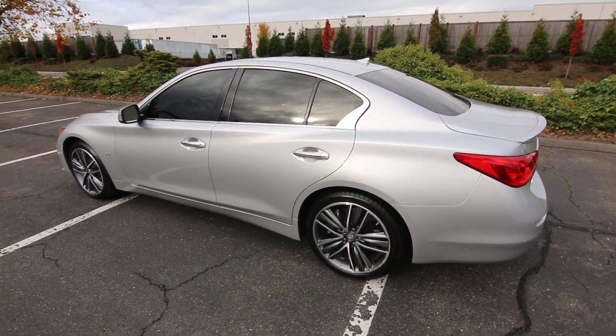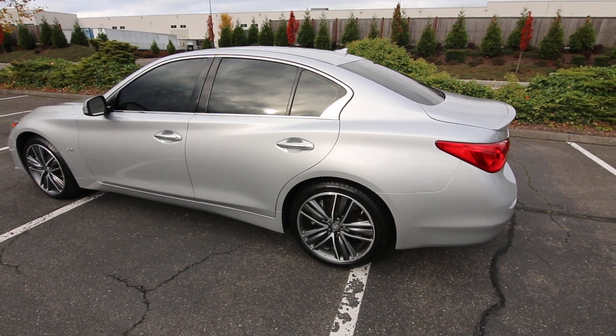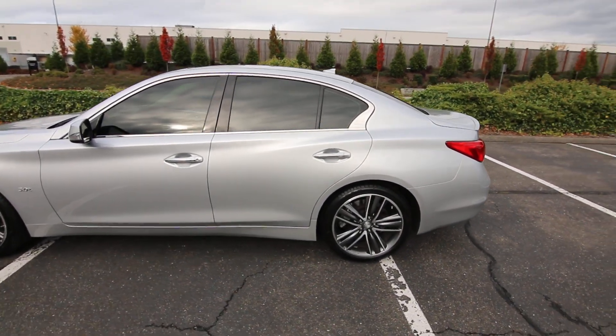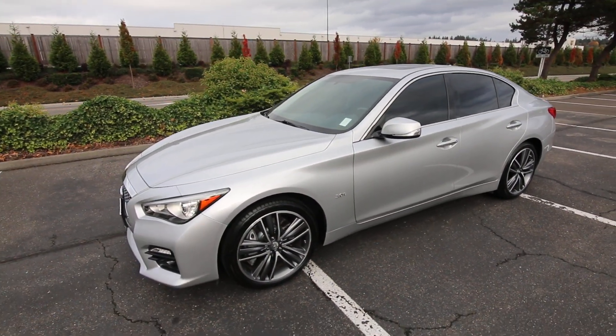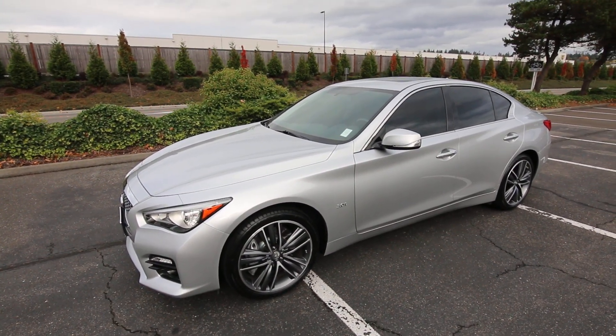If you are looking for a nice Japanese-made performance luxury sedan — twin turbo, all-wheel drive, made in Japan — this is an amazing package. Come in, take it for a spin. I think you'll be very impressed, and thanks for taking the time today to watch this video.